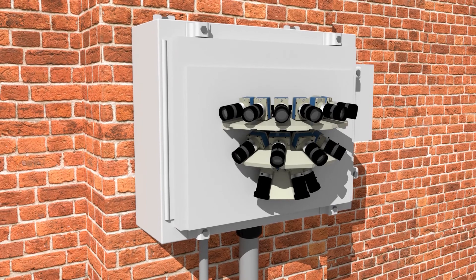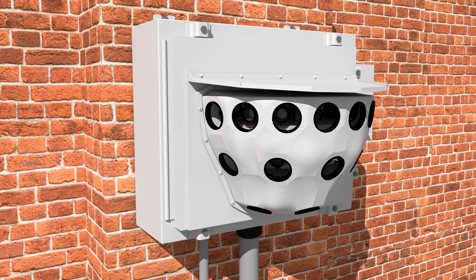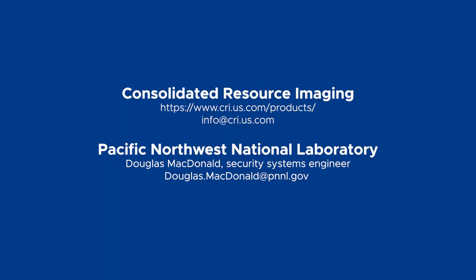Guardian Eyes opens operators to an immersive view of the places they protect and manage. Contact us to learn more.